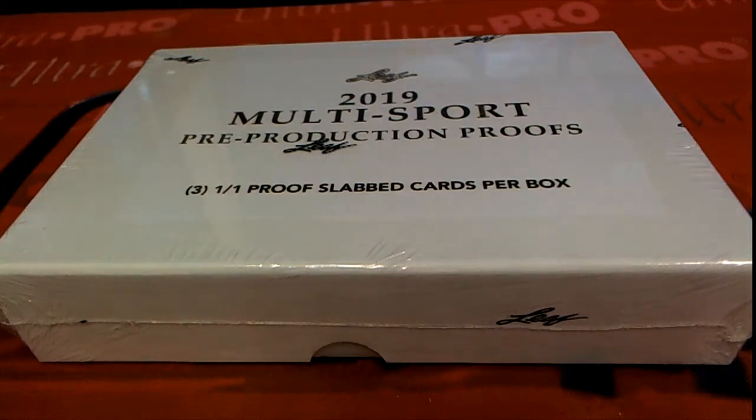Alright, we got a 2019 Leaf 101 Multi-Sport Pre-Production Proof box, and this is number 215 here for Kevin B. Good luck — he has bought all the spots.